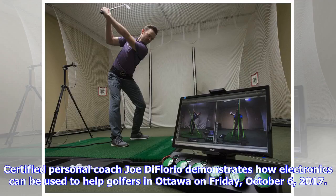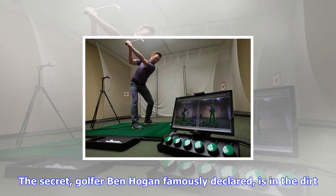Certified personal coach Joe DiFlorio demonstrates how electronics can be used to help golfers in Ottawa on Friday, October 6, 2017. The secret, golfer Ben Hogan famously declared, is in the dirt.